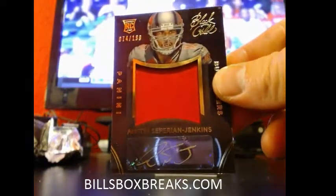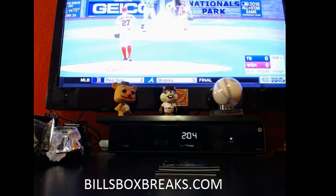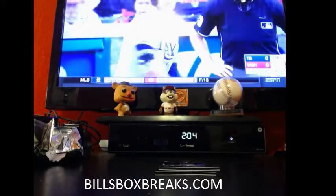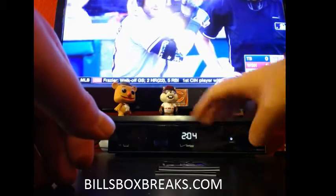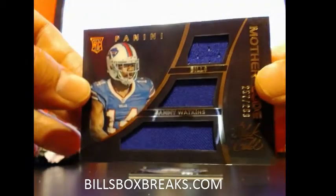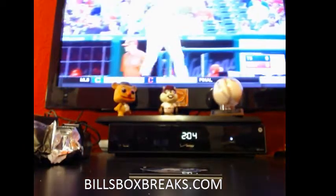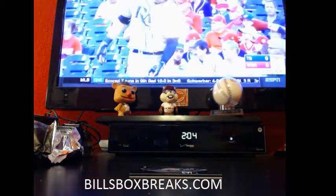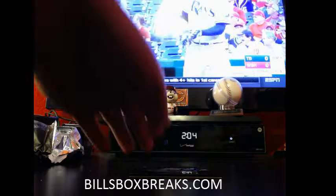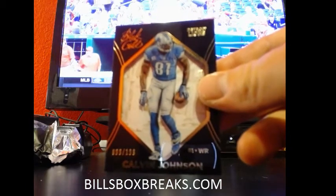Jenkins out of 199, jumbo jersey auto. I think the last one I hit was Earl Campbell out of 10, and even the shadow box went for like $45. Next one for the Bills, Sammy Watkins, triple relic out of 299. Motherload. And last one going to the Lions, Kelvin Johnson shadow box out of 199.